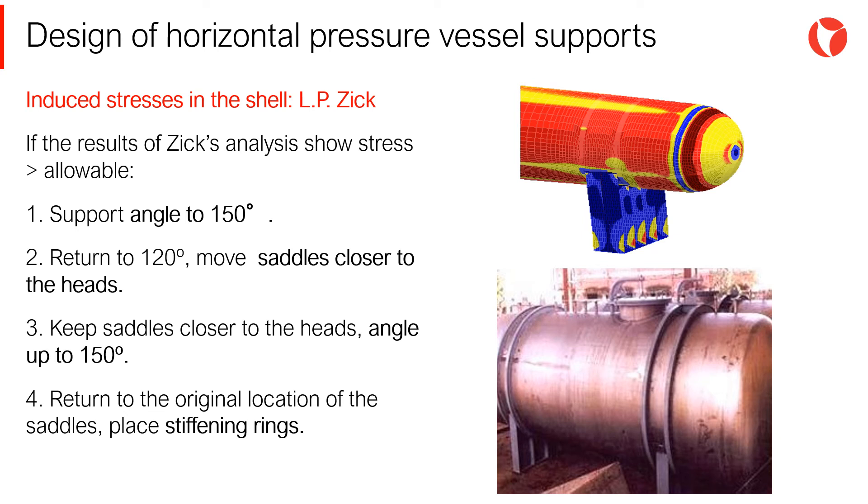Increase the support angle to 150 degrees. Return to 120-degree design and move the saddles closer to the heads — this way the stiffness provided by the heads is used. Keep the saddles closer to the heads and increase the angle of support up to 150 degrees. Return to the original location of the saddles and place stiffening rings in the plane of the saddles.